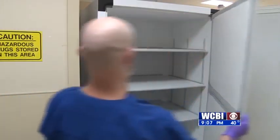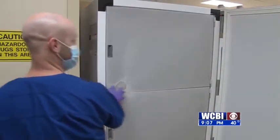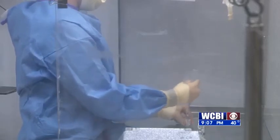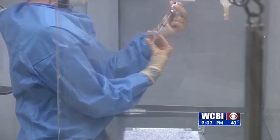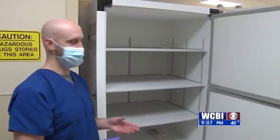With the vaccine in short supply but in high demand, Hilton says Baptist Memorial Hospital is making sure they take every precaution to keep it safe. "We can guarantee you that if you get the vaccine from our facility, it's going to be monitored, stored appropriately, and effective."